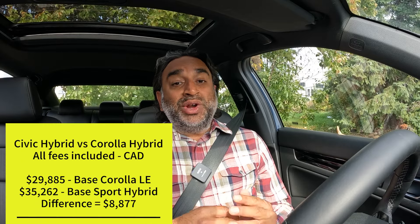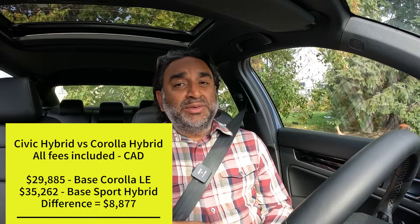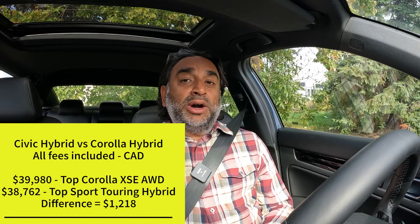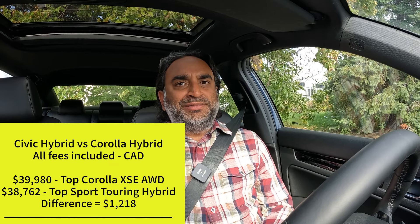Let's go to the competition. The Corolla Hybrid comes in four trims — two front-wheel drive and two all-wheel drive. Base to base, it's $29,885 for the LE Corolla Hybrid, compared to $35,262 for the Sport Hybrid Civic — about a $5,000 difference. The top Corolla Hybrid is the XSE all-wheel drive at $39,980, which is really close to the top trim here. That's about $1,000 more for the Corolla, but you're getting all-wheel drive. Fuel consumption is the same between all Corolla Hybrids and the Civic Sedan Hybrid at 4.9 liters per 100 kilometers.